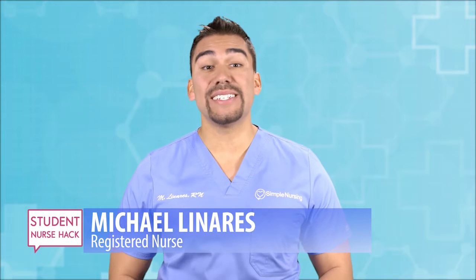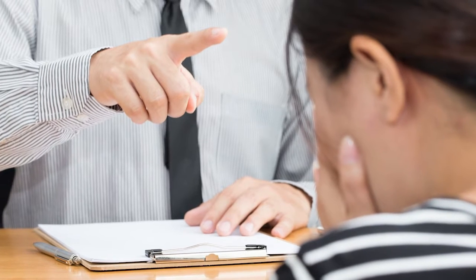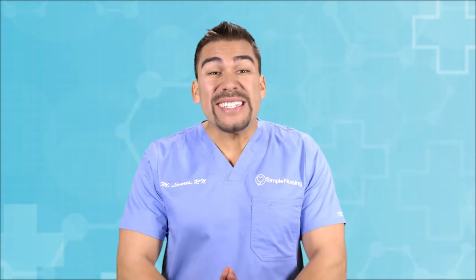Welcome to the weekly dose of student nurse hacks — all the tips and tricks you need to pass nursing school. Today we're talking about clinical hacks. You guys know the problem: I don't know what to expect from clinical, I'm up the night before stressing, my mind goes blank as soon as I actually see the patient, and the instructor threatens to send us home for so many different things — wrong socks, no supplies, late to arrive.